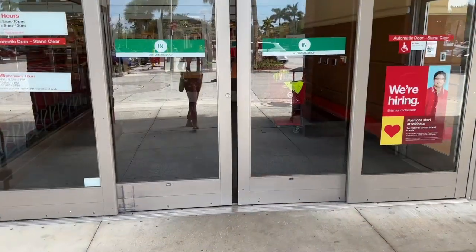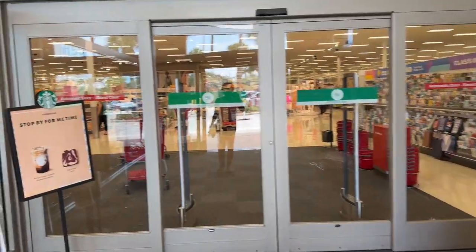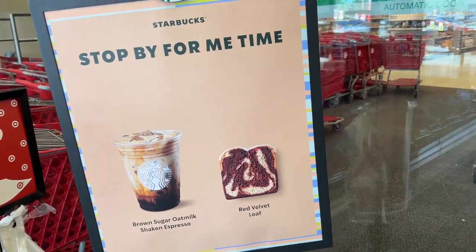Hello my shopping buddies, how is everyone's day going so far? Today we are going to Target — come on in, let's go shopping! I always stop to see what's new: brown sugar oatmeal shaken espresso, red velvet loaf.